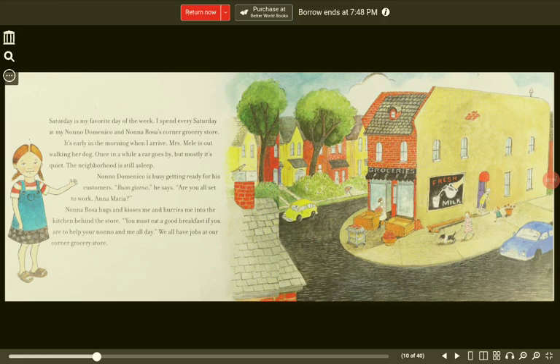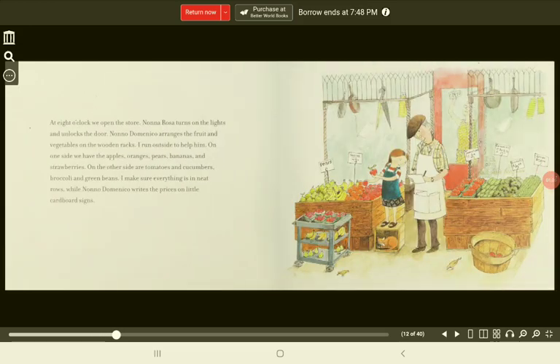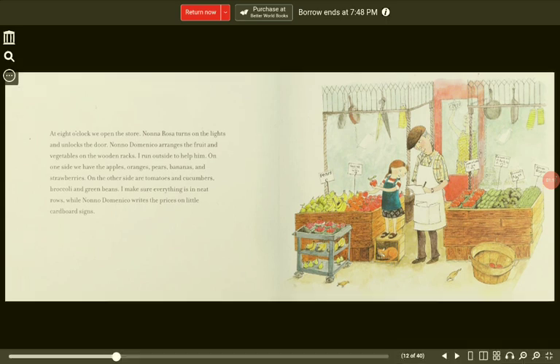We all have jobs at our Corner Grocery Store. At 8 o'clock, we open the store. Nona Rosa turns on the lights and unlocks the door. Nono Domenico arranges the fruit and vegetables on the wooden racks. I run outside to help him.